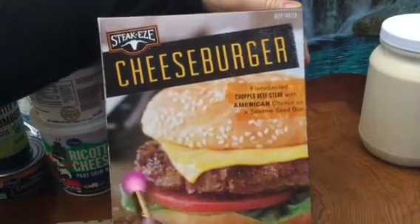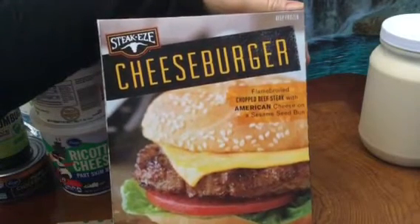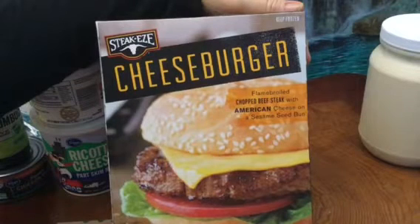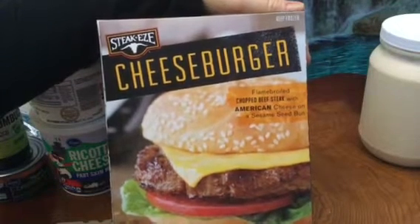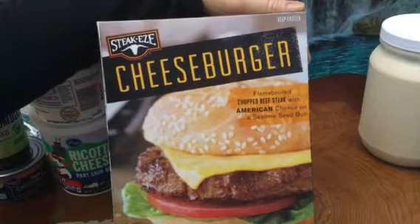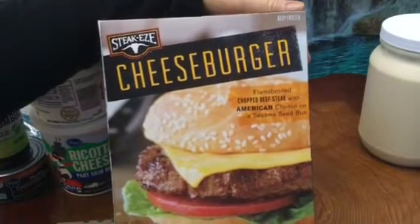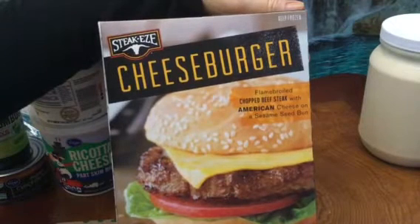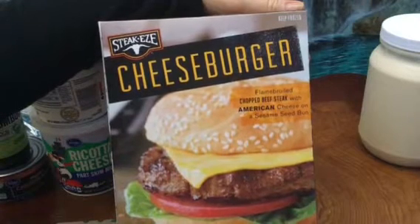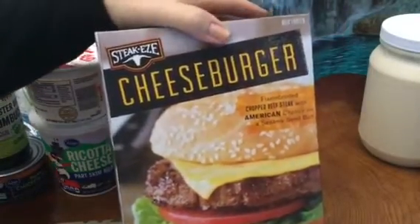Yeah, they're cheeseburgers. We'll probably put dill relish — it makes it taste like chopped up dill pickles — lettuce, Dijon mustard, onions, a little bit of ketchup. No tomatoes but we might put onions. Found out that ketchup robs your body of B12 and iron. Some people are extremely sensitive. My husband is, I've noticed. So I just go easy on tomatoes and ketchup.